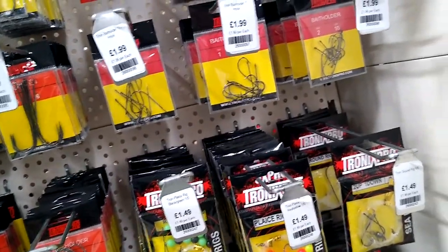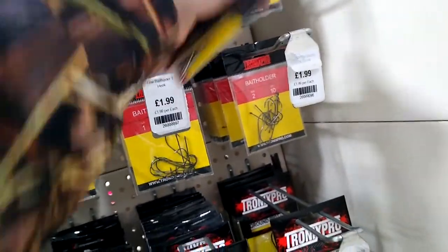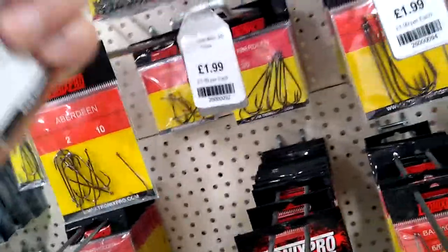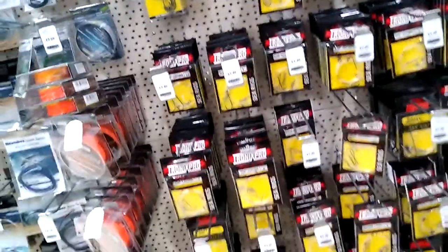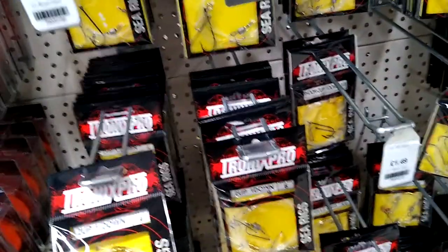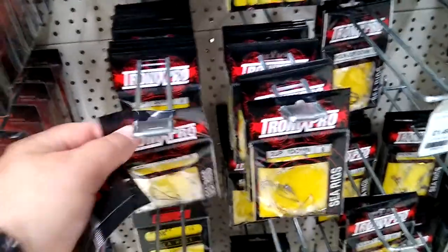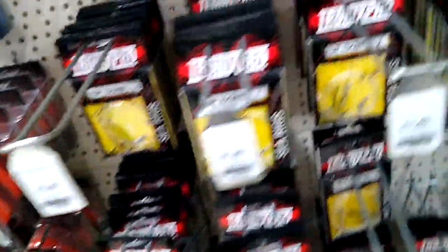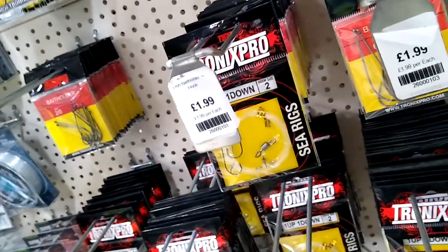I'm looking for hooks — size 1 long shank bass holder hooks, £1.99 for 10. I'll give those a try. Still looking for two-way swivels. There are all the rigs made up here at about £1.50 to £1.99 per rig for sea fishing. Leader lines around £3.